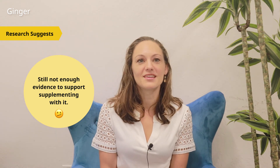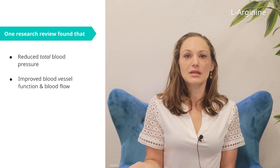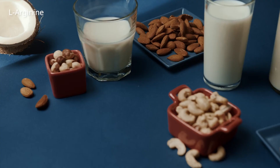Research suggests that a high 3-gram dose of ginger may help lower high blood pressure, but there were only around seven studies that tested it, and so far there's still not enough evidence to support supplementing with it. L-Arginine is an amino acid — a part of a protein — that has also been suggested to help lower blood pressure. One strong research review found that L-Arginine supplements significantly reduced total blood pressure and improved blood vessel function and blood flow, but more research is still needed. If you want to get L-Arginine from foods, just eat protein — meats, poultry, soybeans, chickpeas, and even nuts and seeds have it.